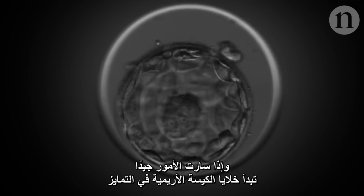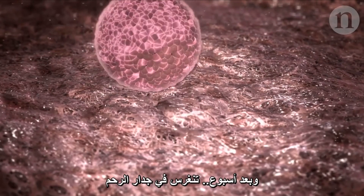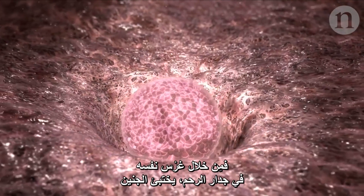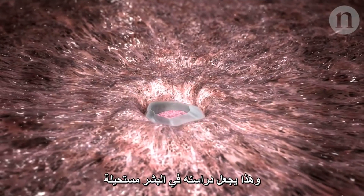All being well, the cells in the blastocyst begin to differentiate. One week in, it implants into the wall of the uterus. What happens next has been a bit of a mystery — by implanting itself into the womb's wall, the embryo basically hides, and that makes studying it in humans impossible.